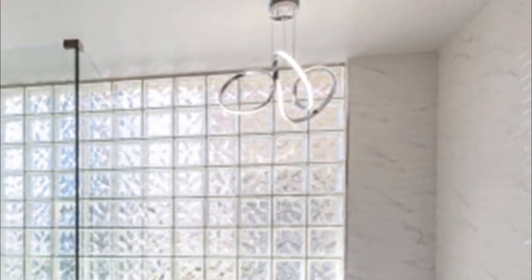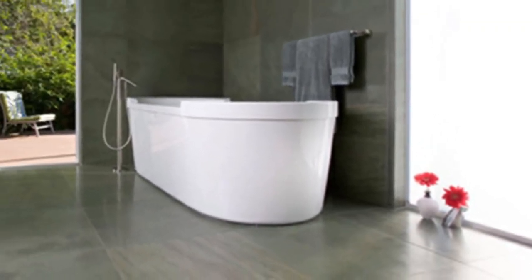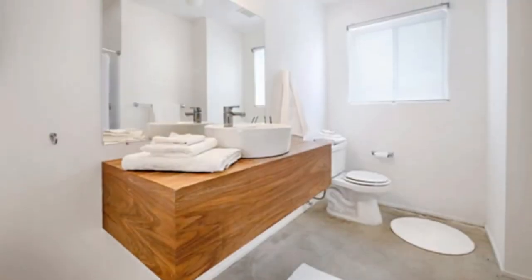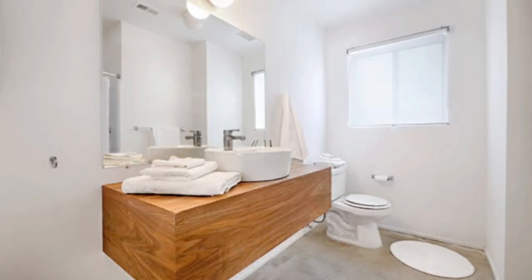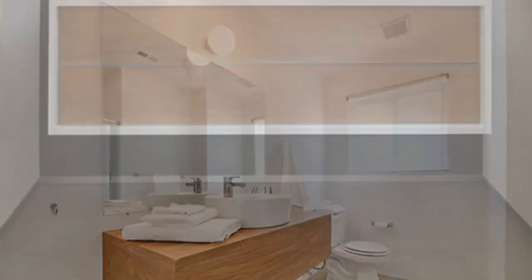Gray is one of the perfect colors for a minimalist bathroom. You can play with different shades of gray, creating dimension and depth. If you prefer a colored tone based on personal preference, a soft blue or green is very refreshing. You can also make your minimalist bathroom stand out by applying a palette of dark colors, adding a lot of drama to the design.